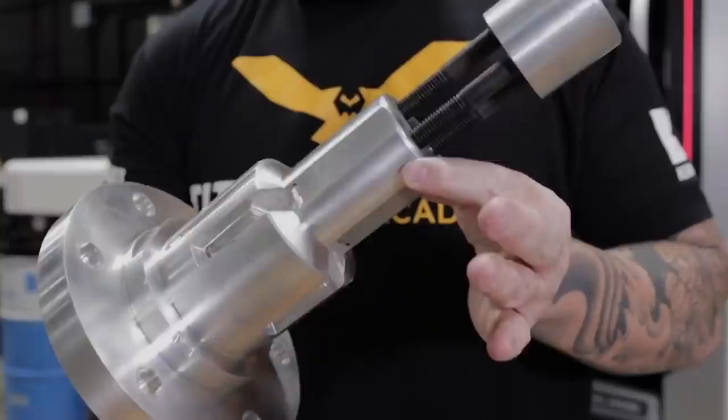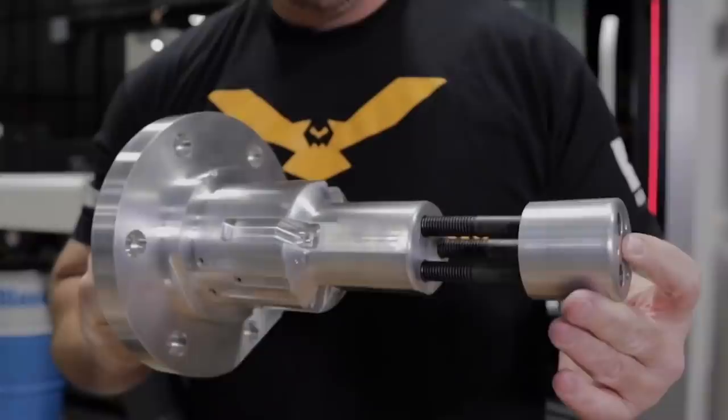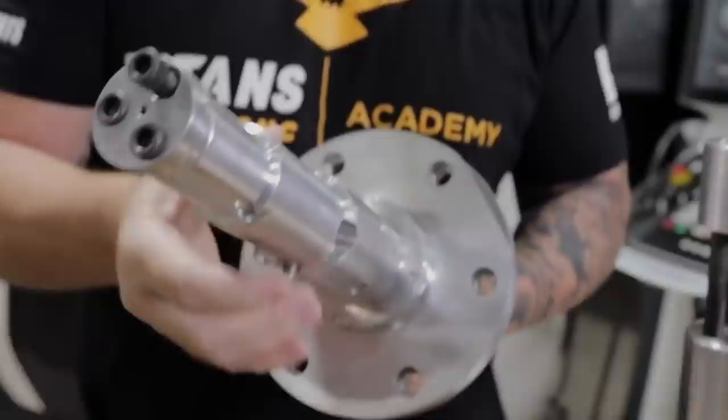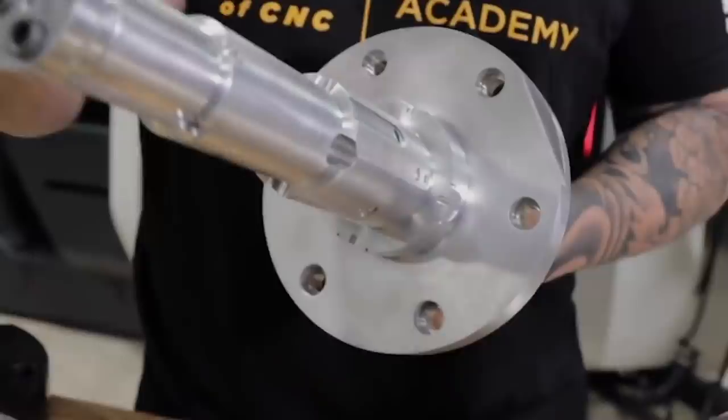To a lot of people, fixturing is intimidating because they know they're competing against other companies and they have to put a price on it. Then they have to make perfect fixturing, or their parts will be imperfect and they will scrap them and lose money. But to me, I thrive in this world. It is who I am and it is what separates me from everybody else.